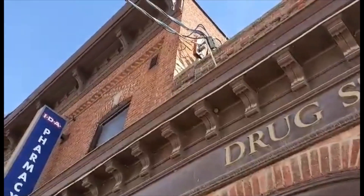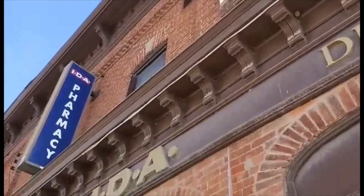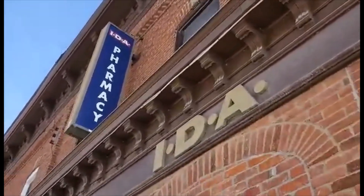I love some of the old architecture and detail work they put in these old buildings. You don't see that much anymore.